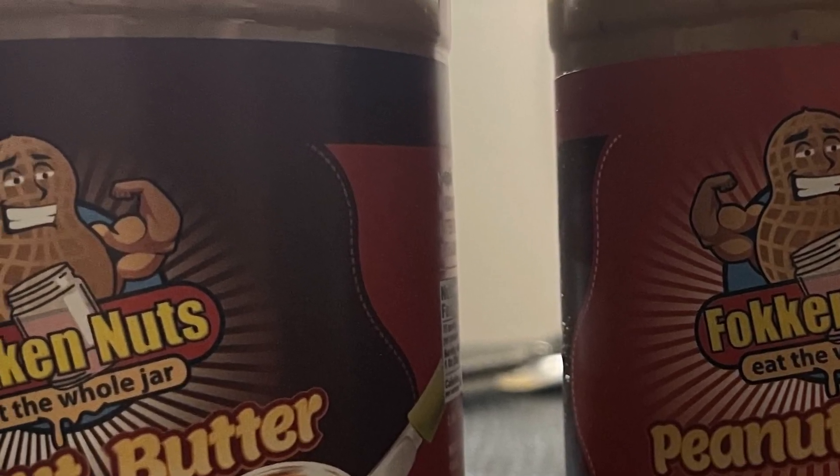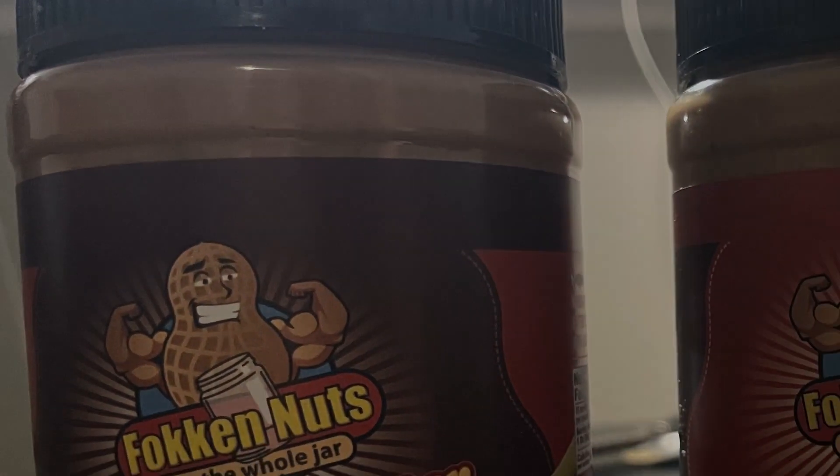Hope you guys enjoyed this review of the two new maple peanut butters from Fokken Nuts — F-O-K-K-E-N Nuts. If you did, I'd appreciate a thumbs up and definitely make sure to hit that subscribe button for the review of the cinnamon crumble peanut butter, which I'll probably do during a training session on the bike. And last but not least, the butter finger bar one, which I think might just get a perfect score — but you'll have to wait for that review to find out. Thanks for watching, please like, share, and subscribe. Check out the Fast Foodies podcast on Apple Podcasts and Spotify.